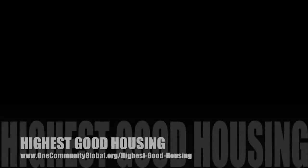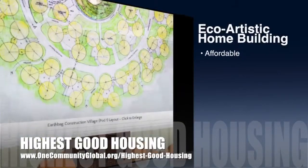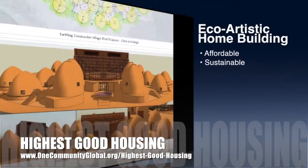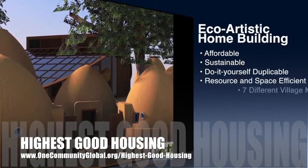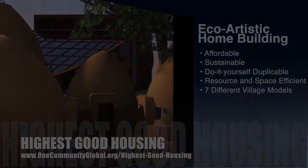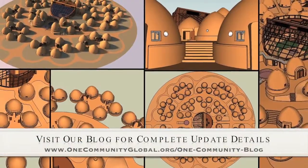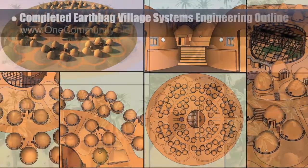The One Community approach to highest good housing is eco-artistic home building that is affordable, sustainable, do-it-yourself duplicable, resource and space efficient, and consists of seven different sustainably constructed village models. This week, the core team working on highest good housing finished the systems engineering approach and outline for building the earth bag village.